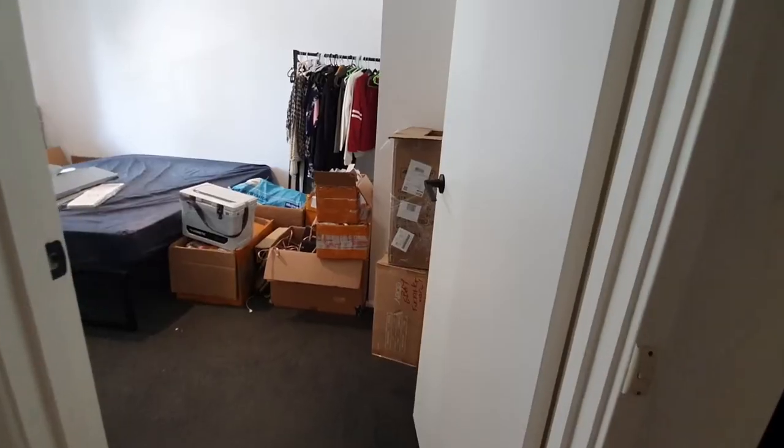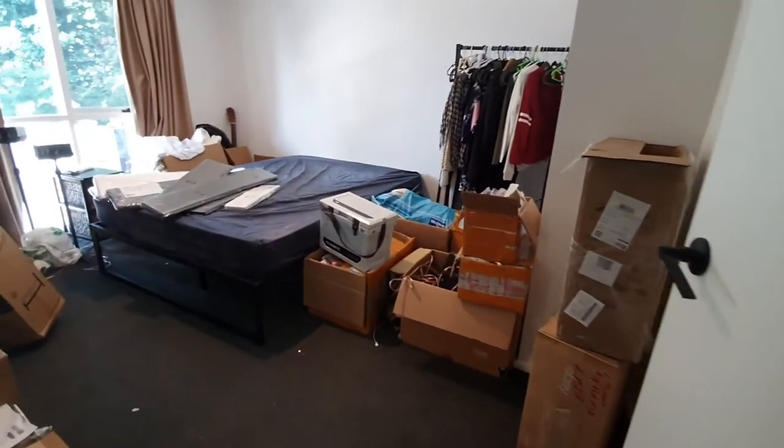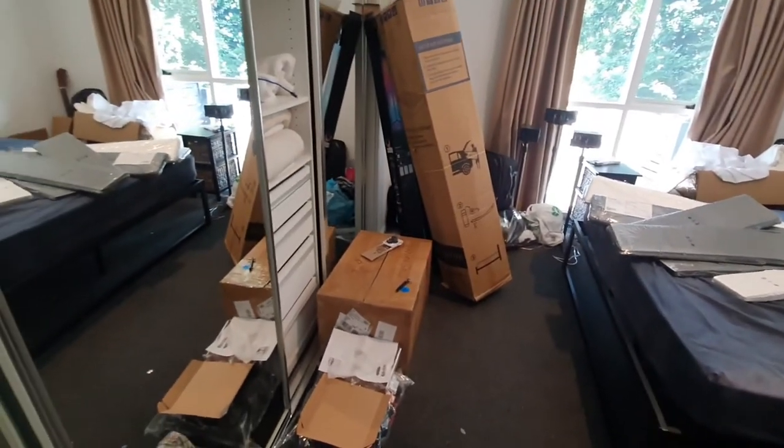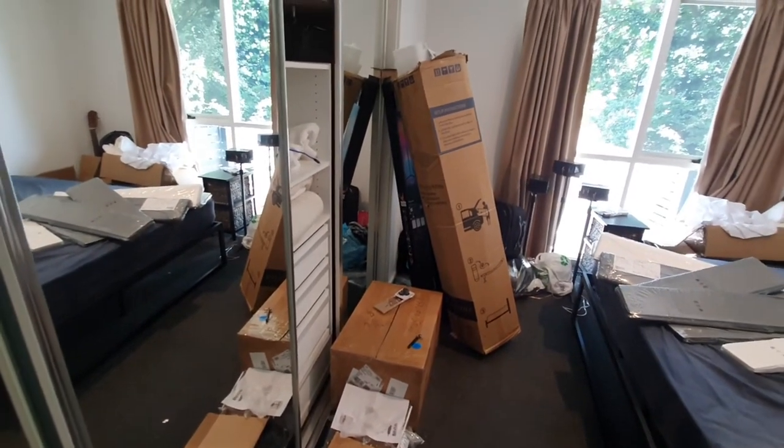Just a reminder before the final reveal — this is what the room looked like before: totally messy, totally cluttered, and just really not a usable space at all. And this is what it looks like now.